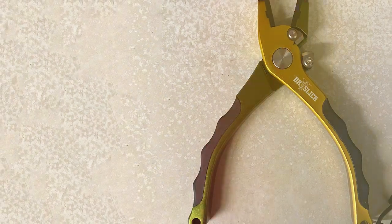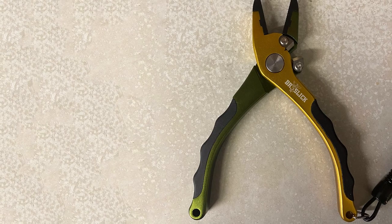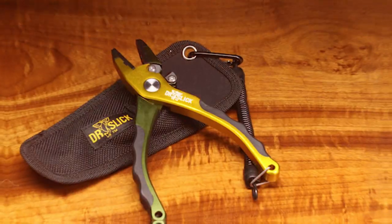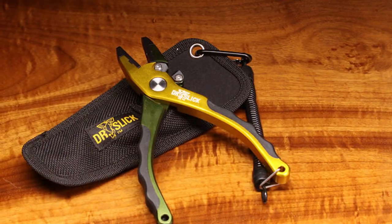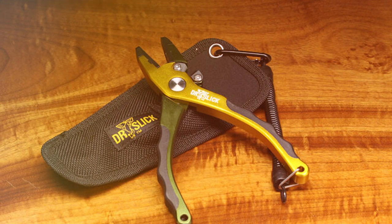The Squall Fishing Pliers feature an innovative design with an extended nose, making them perfect for reaching deep into a fish's mouth to remove hooks. The jaws are serrated for a secure grip, and the built-in line cutter is incredibly sharp and precise, ensuring clean cuts every time.